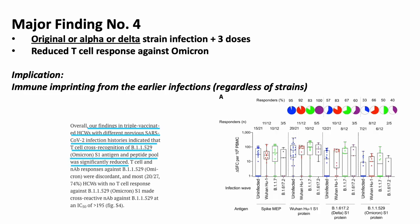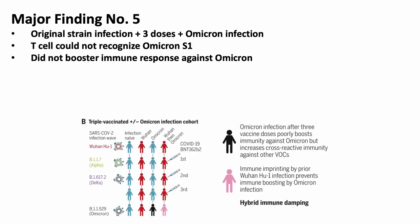In terms of T-cell responses, the researchers observed that regardless of previous SARS-CoV-2 infection histories, T-cell responses were reduced against the omicron variant. And fifth, for those who had a previous infection and three doses of the mRNA vaccine and still got an omicron breakthrough infection, T-cells could not recognize the omicron S1 protein. Even though omicron breakthrough infections helped increase cross-reactive immunity against other variants of concern, it did not boost immunity against omicron itself.